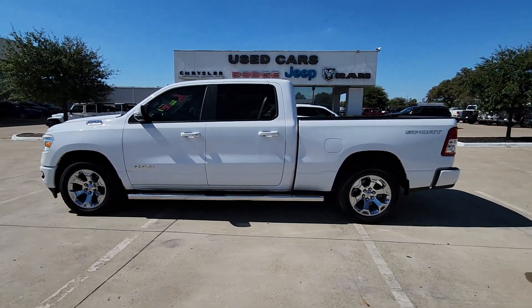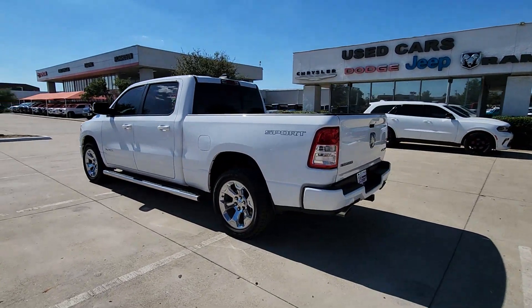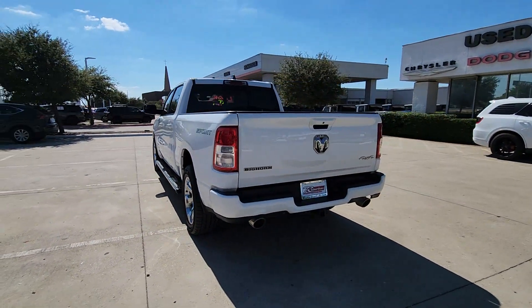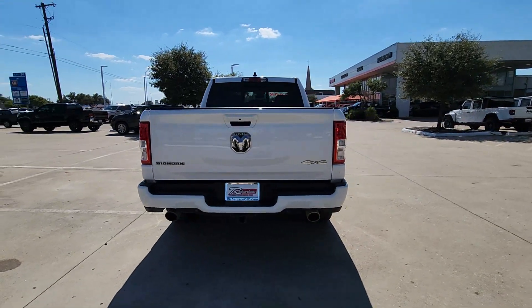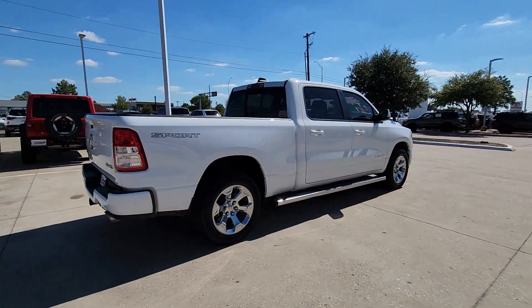Look no further than the 2021 Ram 1500. With less than 45,000 miles on the odometer, this vehicle stands out from the rest. Rise to every challenge with confidence in the Ram 1500.